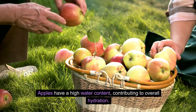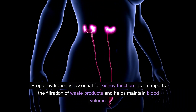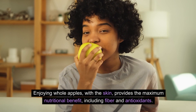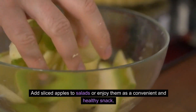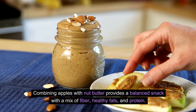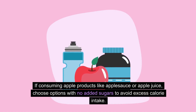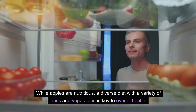Apples have a high water content, contributing to overall hydration. Proper hydration is essential for kidney function, as it supports the filtration of waste products and helps maintain blood volume. Enjoy whole apples with the skin for maximum nutritional benefit, including fiber and antioxidants. Add sliced apples to salads or combine them with nut butter for a balanced snack with fiber, healthy fats, and protein. If consuming apple products like applesauce or apple juice, choose options with no added sugars. A diverse diet with a variety of fruits and vegetables is key to overall health.